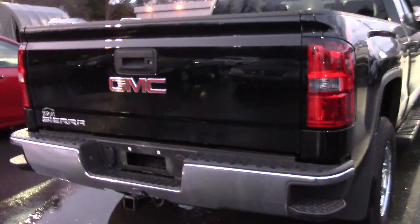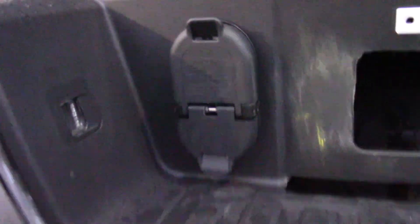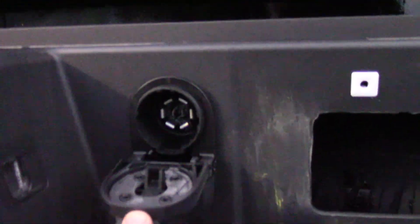On the back here you have your trailering package just down below there, and they've built in the wiring harnesses right in the bumper here. So you can see you actually have a seven pin there, so if your trailer has brakes on it, or just a four pin if you don't have any brakes on your trailer.